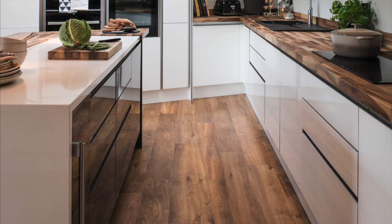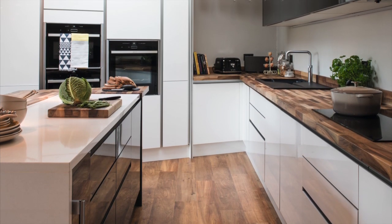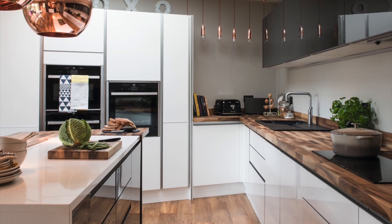For the kitchen, the couple chose handleless high-gloss grey and white units with integrated appliances and an island which doubles as a breakfast bar.